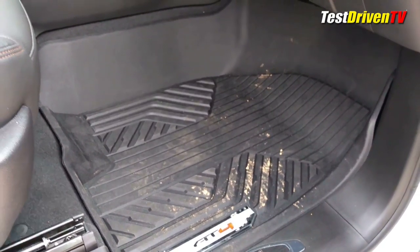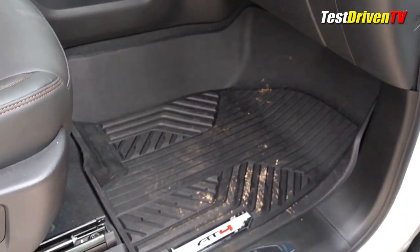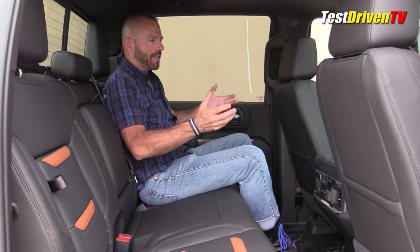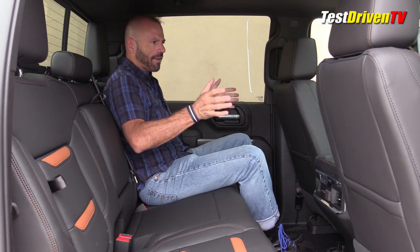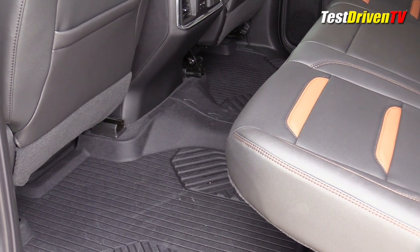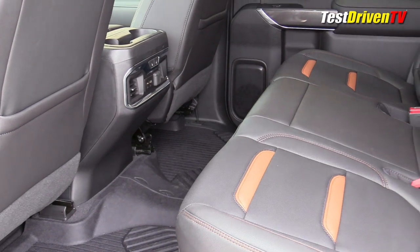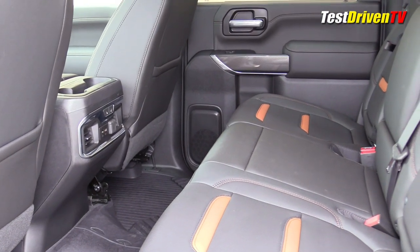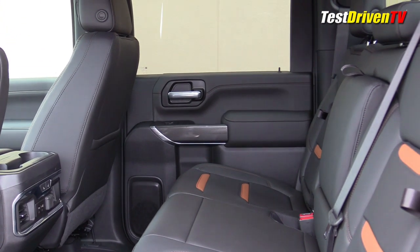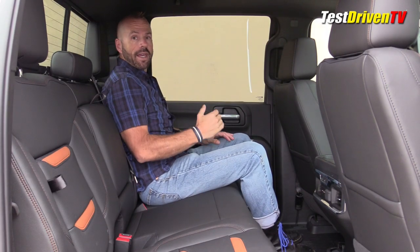One of the features of the AT4 package are these rubber floor liners and I absolutely love these things. You'd spend a mint getting these from WeatherTech. I was getting in and out all day today shooting with muddy boots, dragging mud in, and it never touches your carpet — you just pull them out, hose them off, and your carpet is golden. That's worth a lot of money. Anyway, here we are in the backseat — my first time in the full-size cab in this new generation of GM pickup truck and I like it.